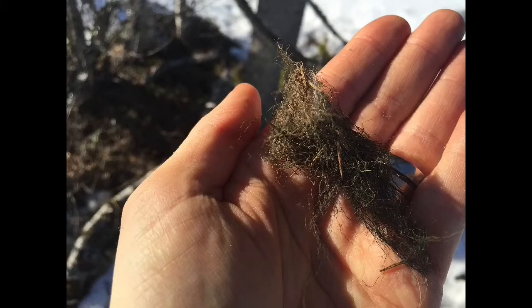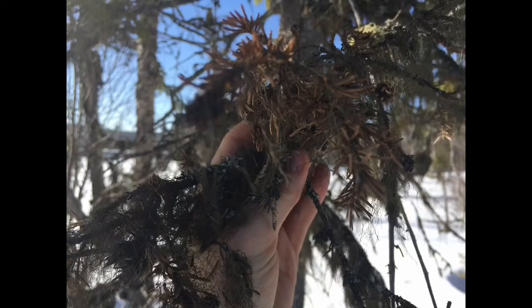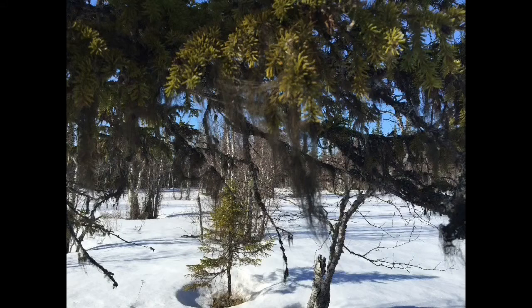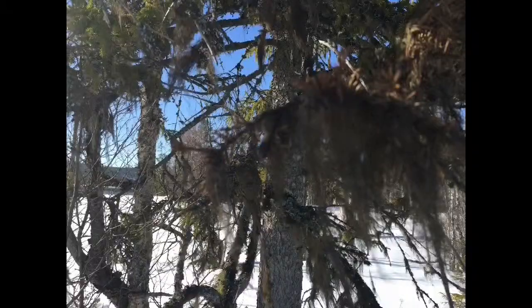What you just saw was lichen on spruce. The common trees where the reindeer find these are spruce and pine. Previously there were a lot of lichen-rich old-growth forests, but those have been cut down by the forest companies, so they don't exist anymore or are very rare.